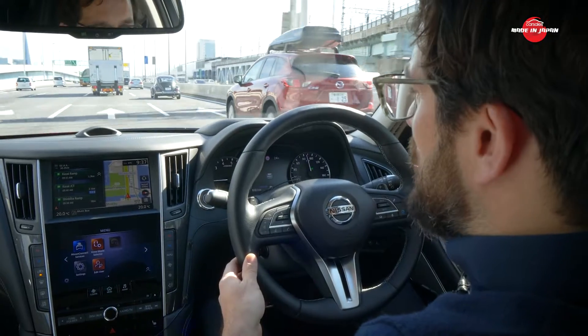Nissan only introduced its ProPilot semi-autonomous driving aids in 2016. But things are going to get a lot more advanced when our cars in Australia finally arrive with what I'm driving now, the ProPilot 2.0.